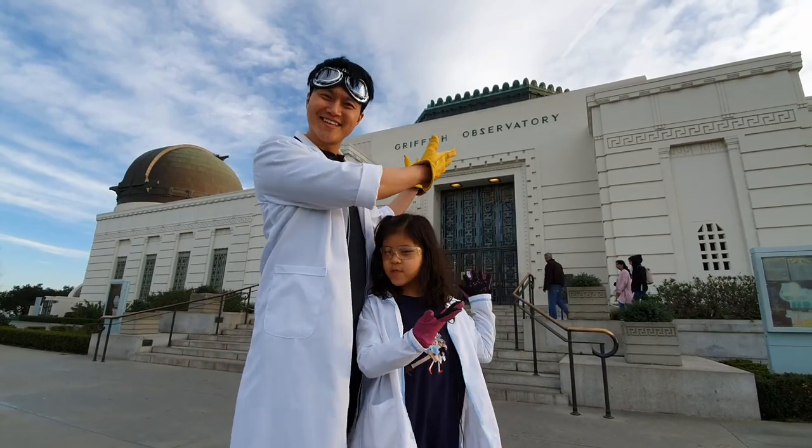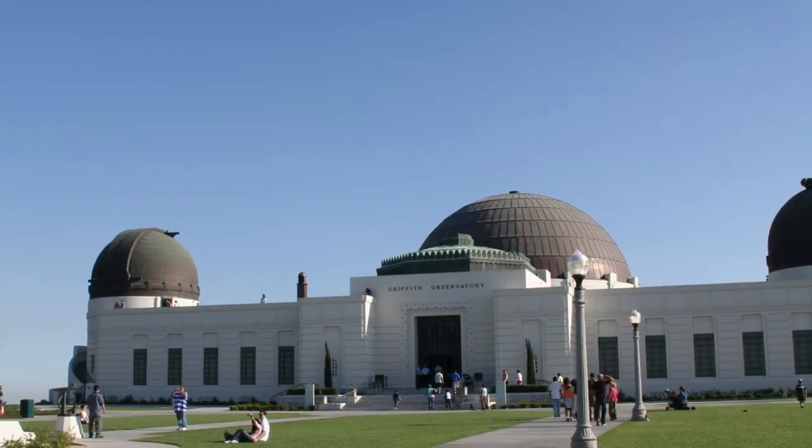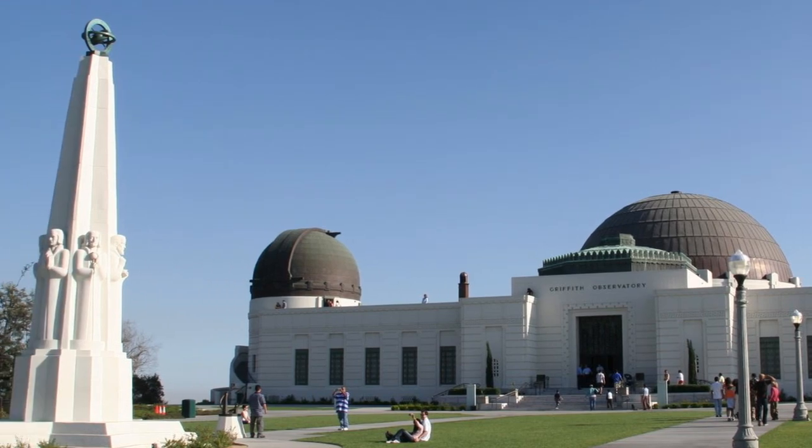We're at the Griffith Observatory! The Griffith Observatory is a place to learn about the moon, the stars, and the earth.